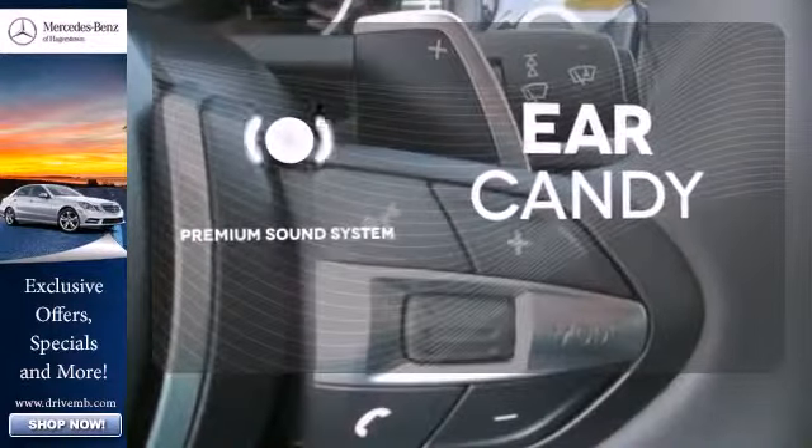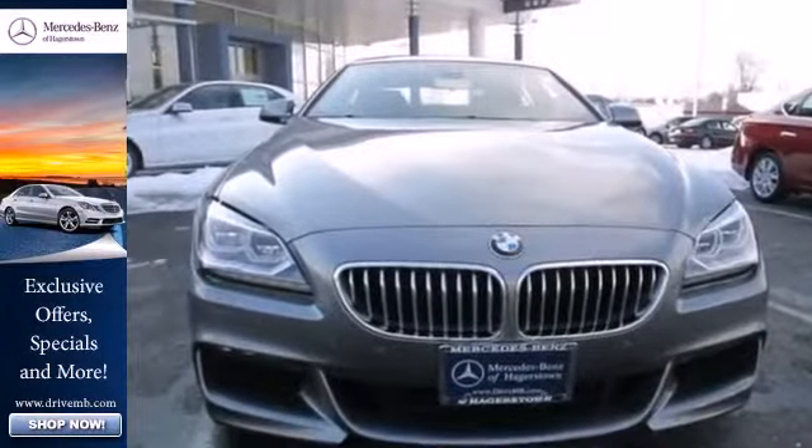The premium sound system gives you a rich listening experience. Take a test drive in this amazing luxury car today.